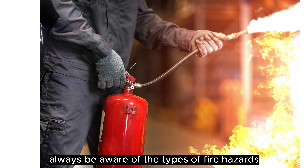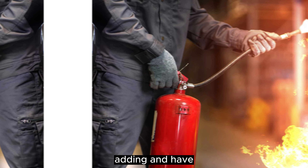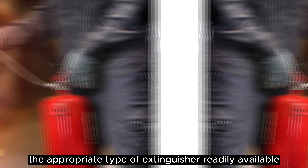Always be aware of the types of fire hazards you are likely to encounter, he says, adding, and have the appropriate type of extinguisher readily available.